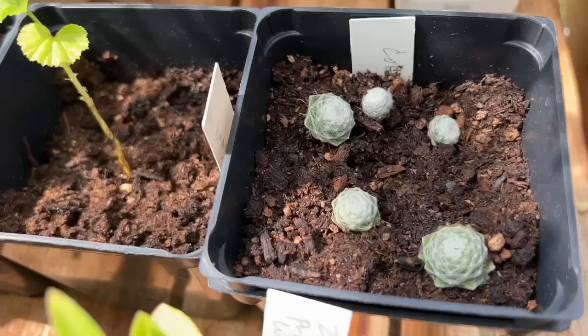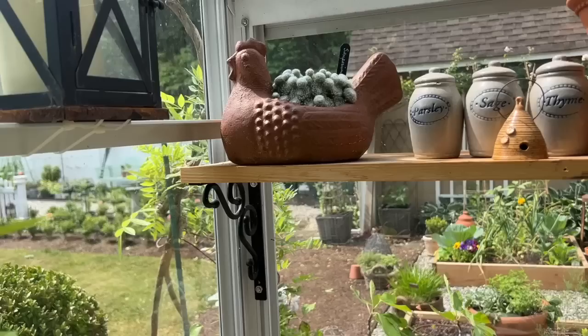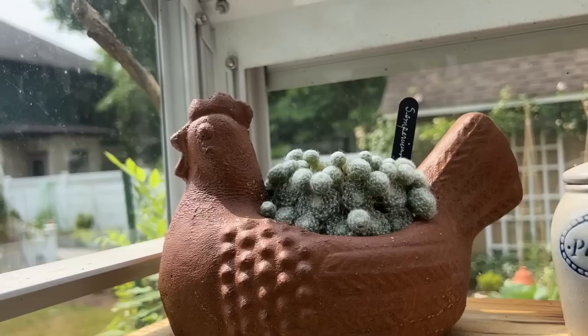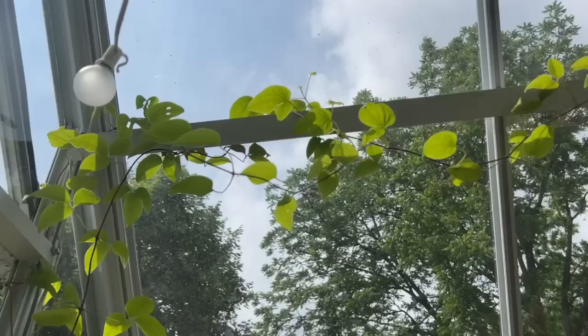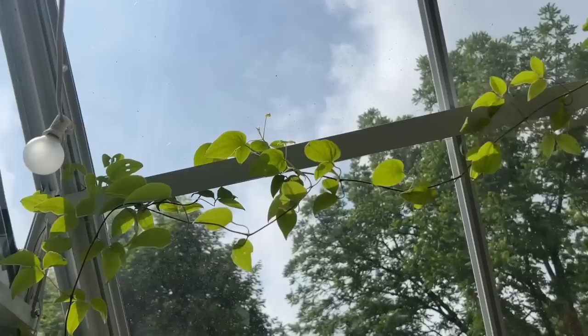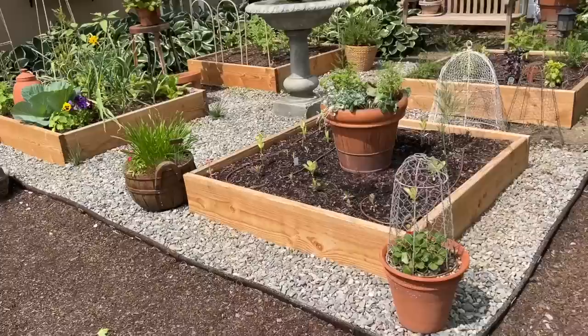Look how cute these are — little baby hens and chicks! I took them off the mama plant because they were starting to dangle down. I just snipped them, laid them on top of the soil, and they're already taking root. I have hen and chicks in my hen — because why not? And here is my clematis that Mark got me for Easter. Don't mind the bird poop on the windows, but it has taken off quick!